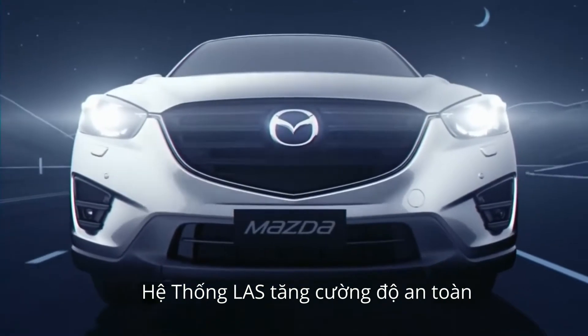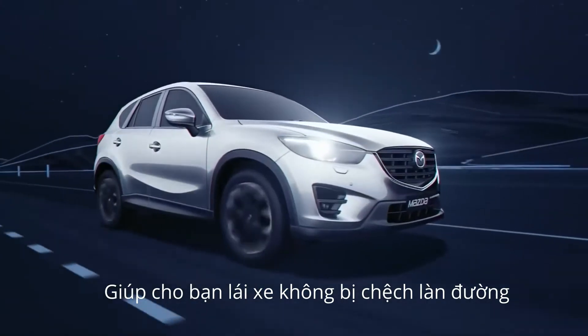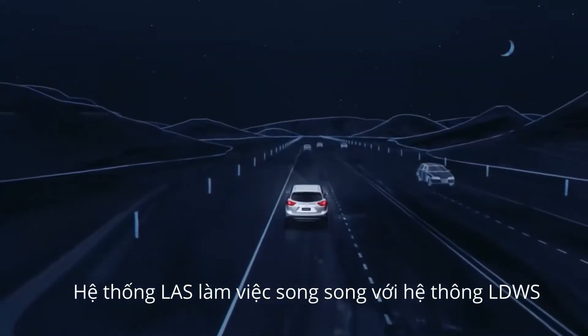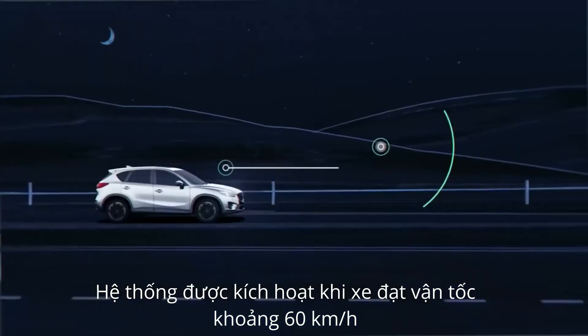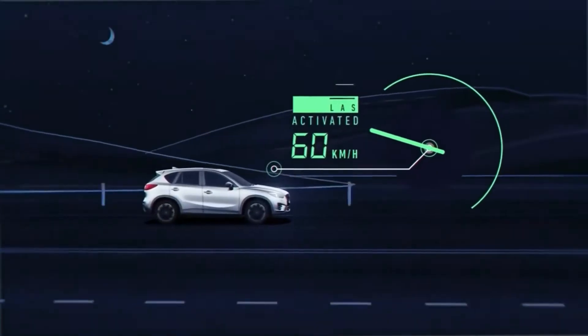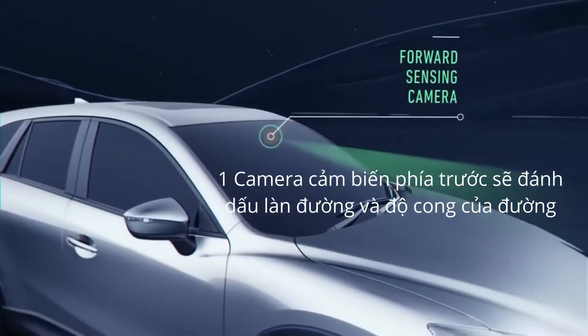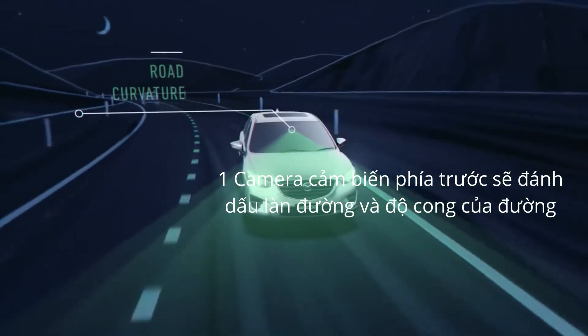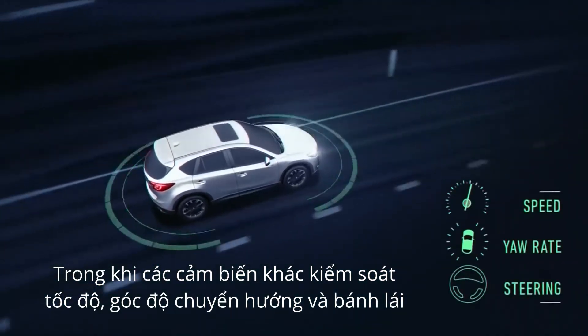Mazda's Lane Keep Assist System, or LAS, improves safety by helping you to stay within your lane. The system works in conjunction with Lane Departure Warning. When activated at or above 60 km/h, sensors monitor your car's position on the road. A forward sensing camera detects lane markings and road curvature, while other sensors monitor speed, yaw rate and steering.